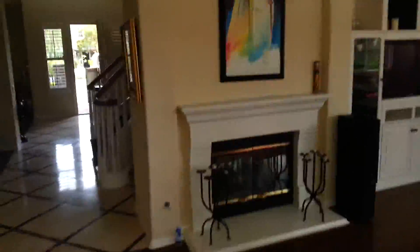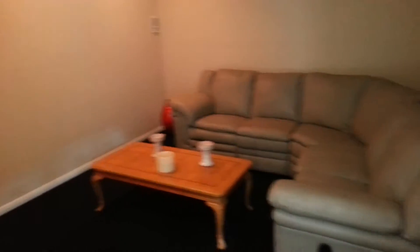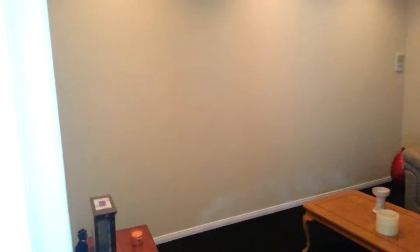Coming back in the house, let's head in through this way. This is like an entertainment room back here. This could be a movie room. We have a half bath here.